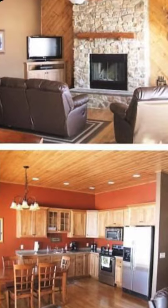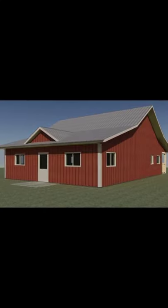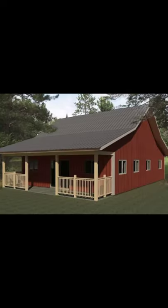Decked out in red metal siding, this barn home from Mayer Recreational Buildings is anywhere from $12,000 to $20,000, with enough space inside for two bedrooms and two bathrooms. Inside, the home has 800 square feet, making it just big enough for a couple or even a small family.